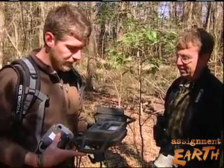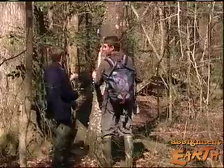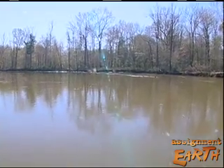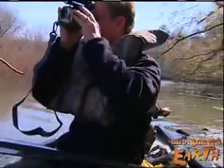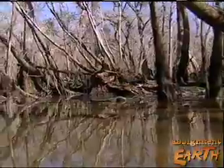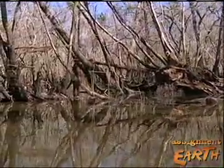Researchers have six cameras, but 120 square miles to search and 3,000 possible nesting cavities. They change camera locations every week or so, and are confident that eventually they will get a clear picture and dispel any doubt that the ivory-billed woodpecker still lives. For Assignment Earth, this is Bruce Burkhart.